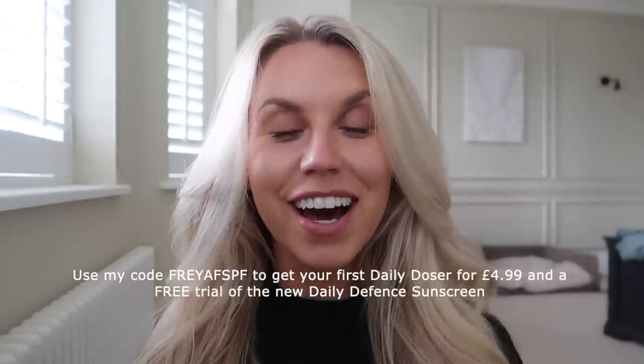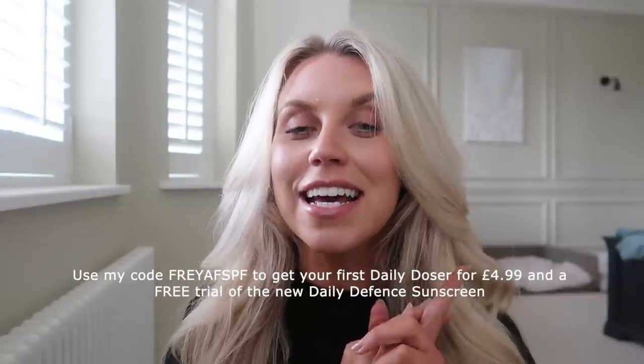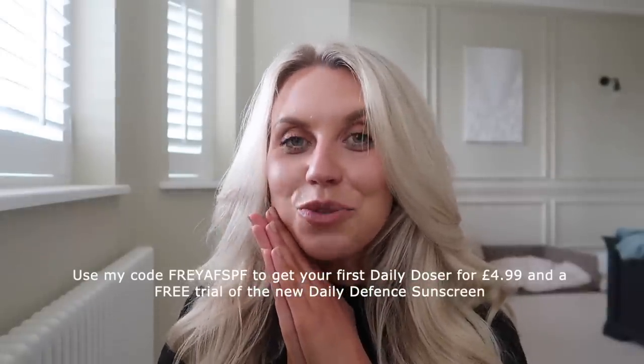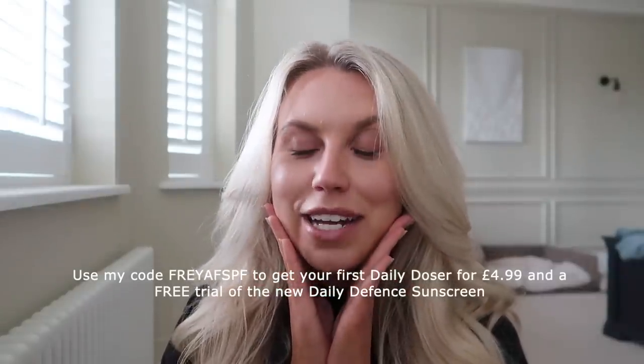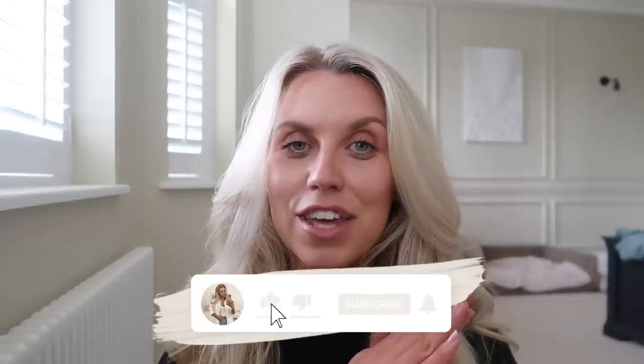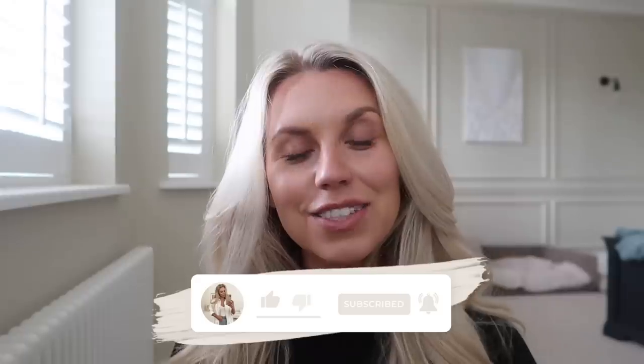That's going to conclude today's video. I'm going to shut this window because the cold evening air is starting to creep in. Thank you so much for spending the day with me - I hope you feel up to speed with the house. Thank you once again to Skin & Me for very kindly working with me on today's video. Don't forget: you can get your first Daily Doser for just £4.99, plus a free sample of the new SPF, by clicking the link in my description and using the discount code FREYAFSPF. I hope to see you all very soon in my next video - bye guys!